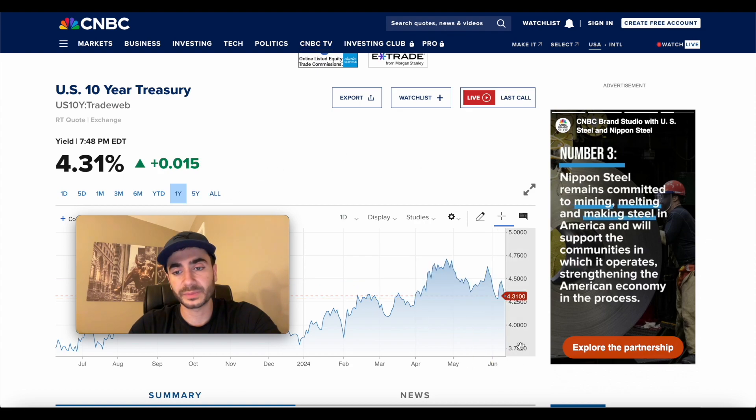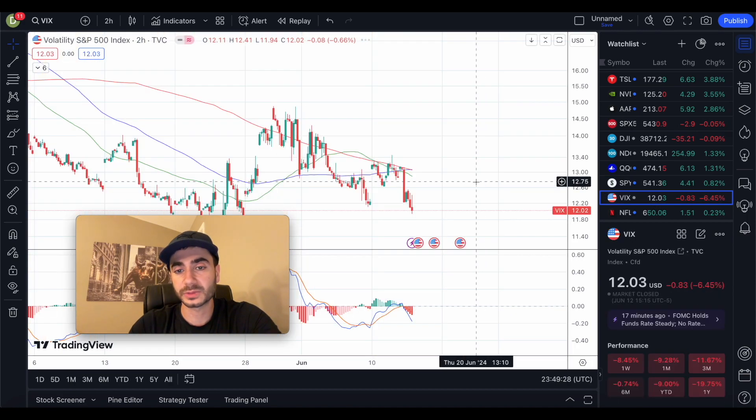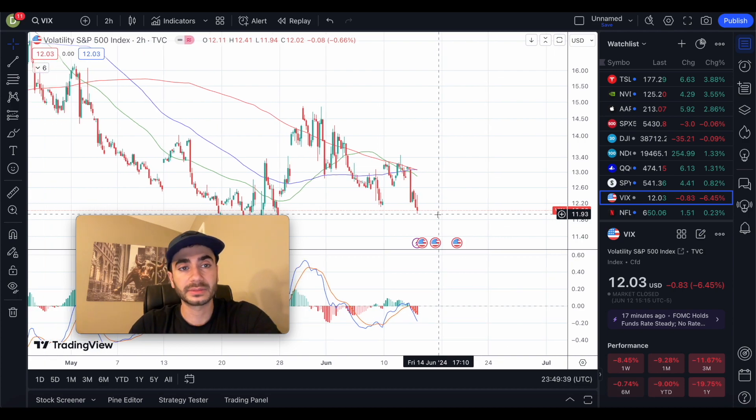The 10-year treasury is at 4.31% — you can see it dropping a little bit, which is somewhat strange because a dropping 10-year treasury indicates the market could be going up. The VIX is also low, indicating a further drop, and when the VIX goes lower the market tends to go up. But at the same time, when I look at the charts, they're showing downside, not upside.